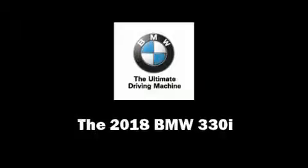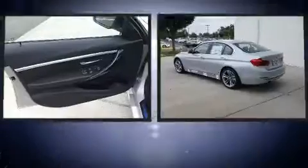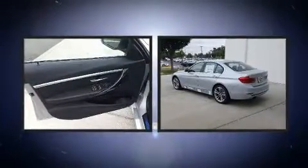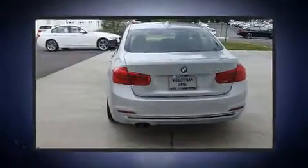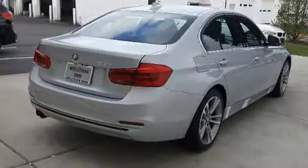You can expect a lot from the 2018 BMW 330i wagon. This four-door, five-passenger sedan offers the features and options for which you've been searching. It features an automatic transmission, rear-wheel drive, and a two-liter four-cylinder engine.